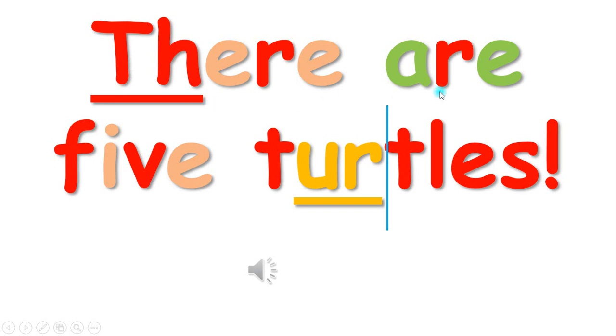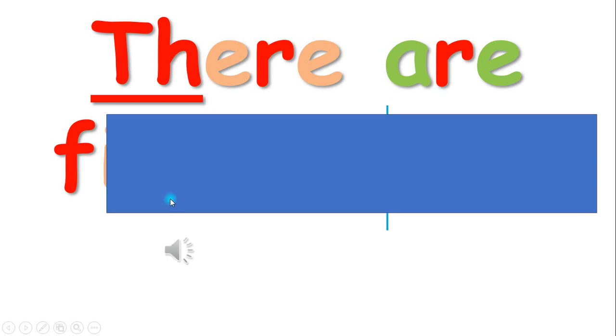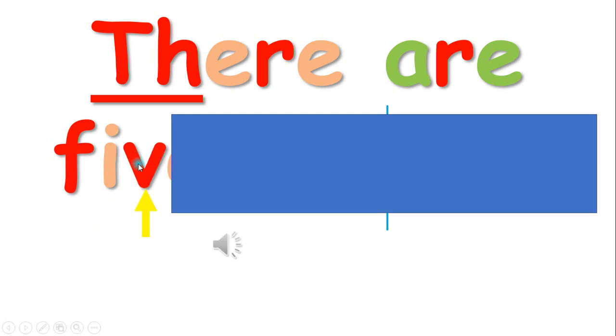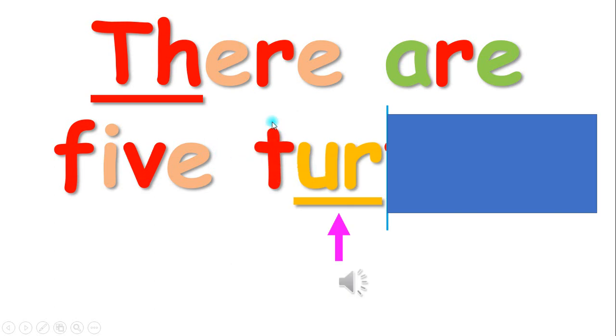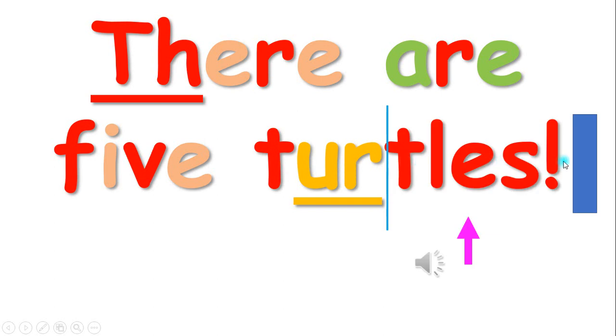There are five turtles. Five. There are five turtles.